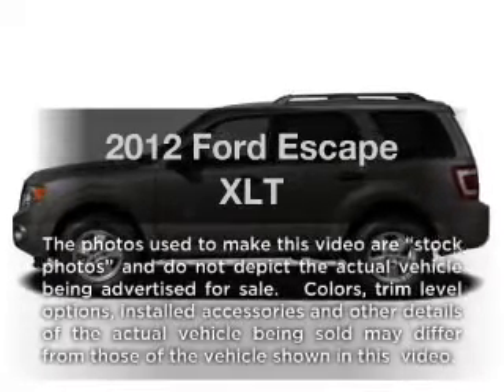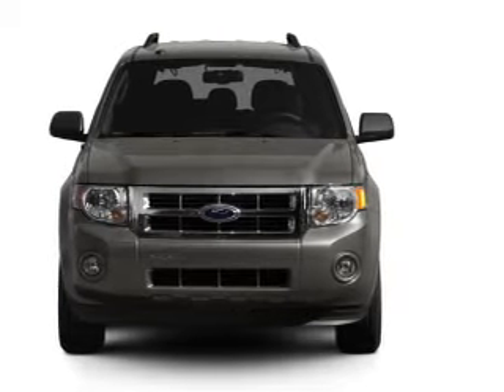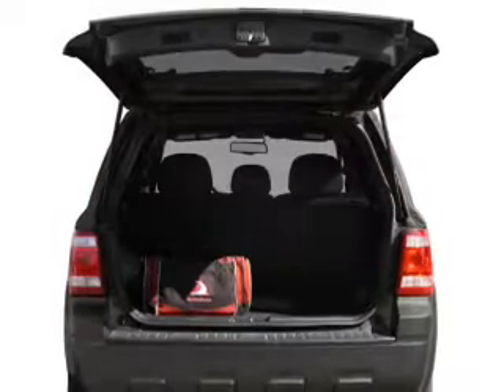Introducing the 2012 Ford Escape. If you're looking for an automobile with great attributes, look no further. With a solid six-cylinder engine connected to a smooth-shifting six-speed automatic transmission, the anti-lock braking system will help deliver you safely to your destination.